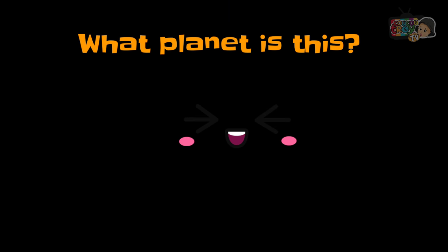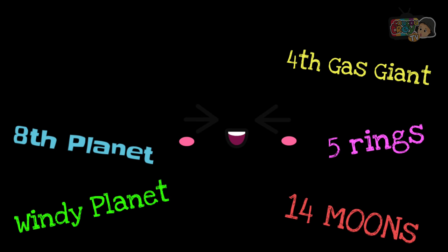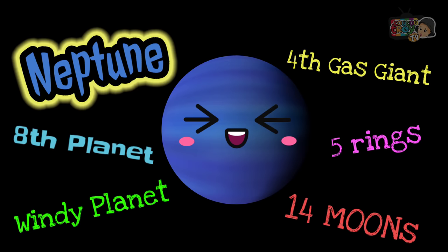What planet is this? It's the eighth planet, the windy planet. It has 14 moons, it's the fourth gas giant, and it has five rings. It's Neptune.